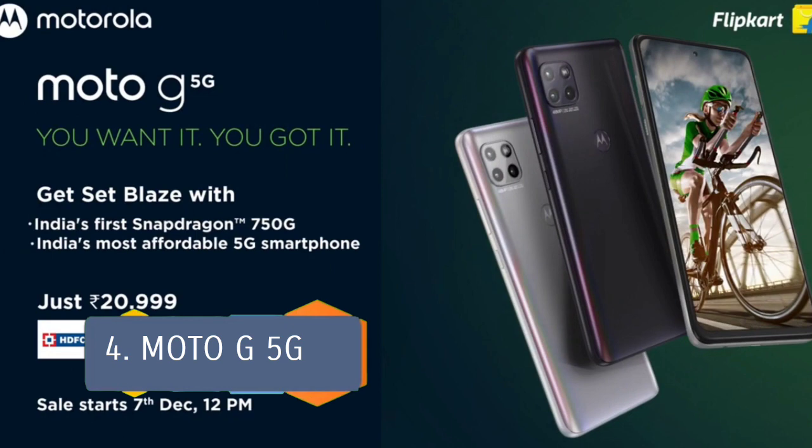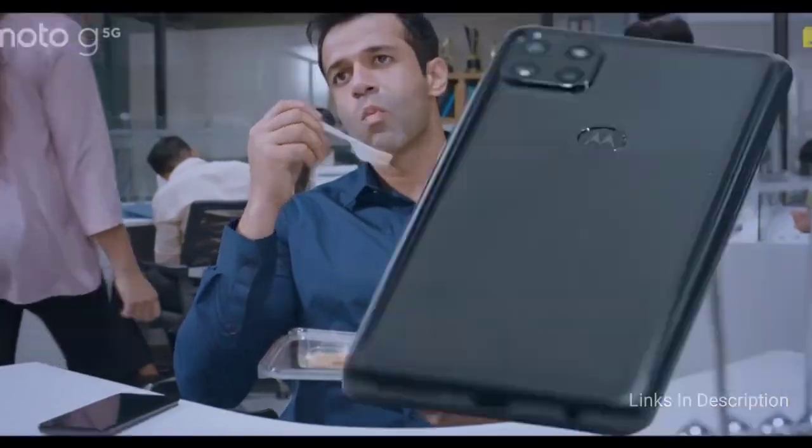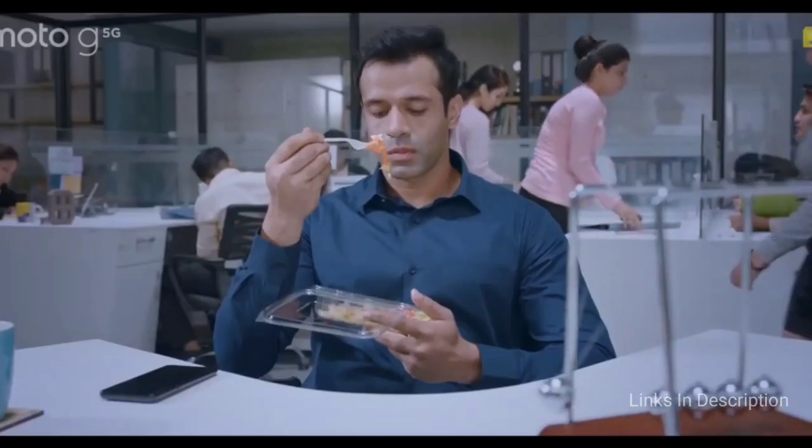Moto G 5G. Motorola has unveiled its mid-range 5G smartphone in India dubbed as Moto G 5G. The phone has a 6.7-inch Full HD Plus Max Vision display which gives you an amazing display experience.